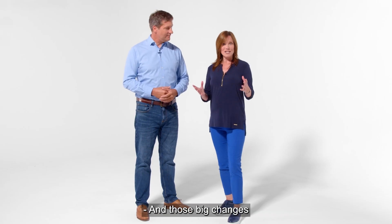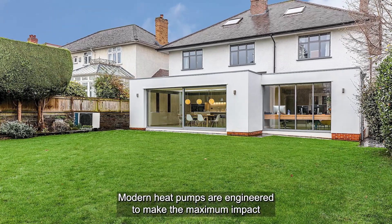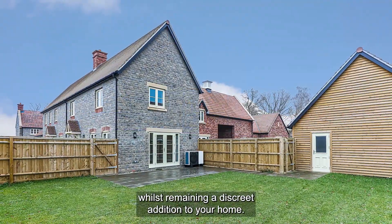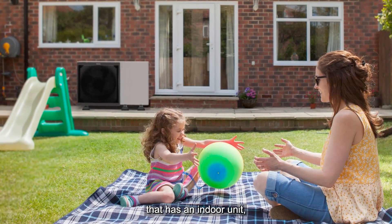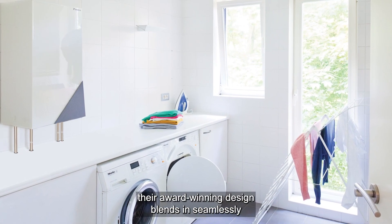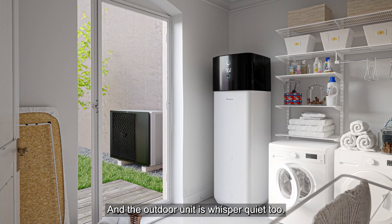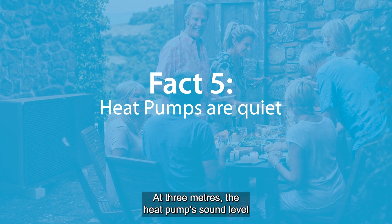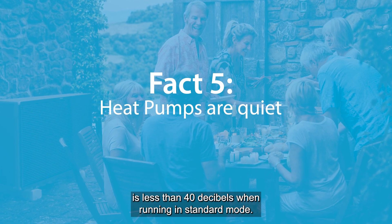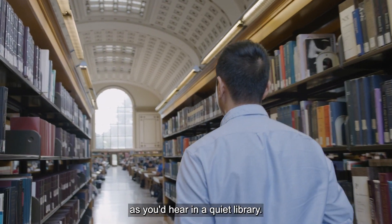And those big changes come in a surprisingly compact package. Modern heat pumps are engineered to make the maximum impact whilst remaining a discrete addition to your home. If you choose a Daikin Altherma heat pump that has an indoor unit, their award winning design blends in seamlessly with the rest of your modern appliances. And the outdoor unit is whisper quiet too. At 3 metres, the heat pump sound level is less than 40 decibels when running in standard mode. That's around the same level of sound as you'd hear in a quiet library.